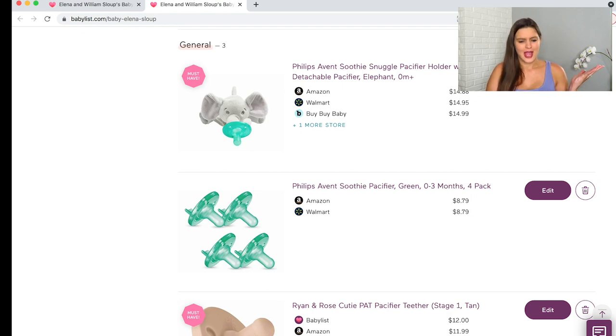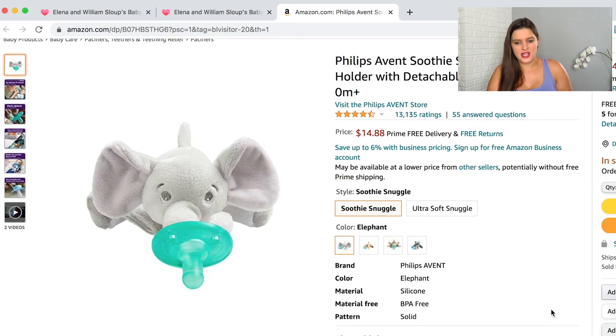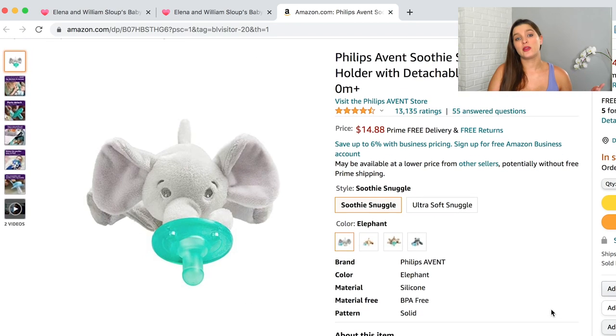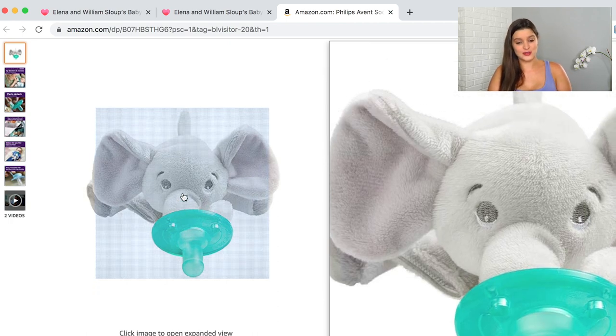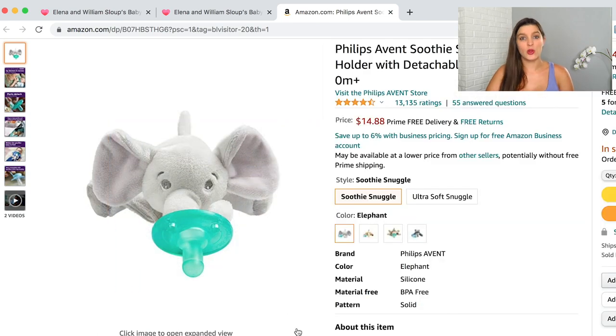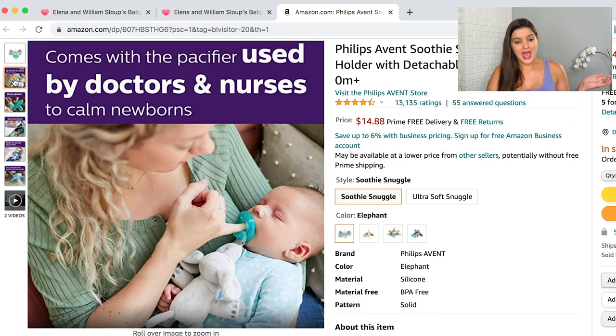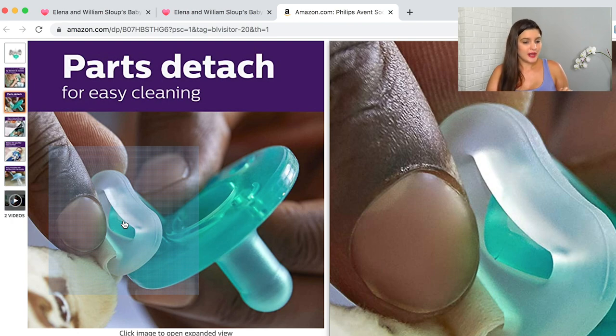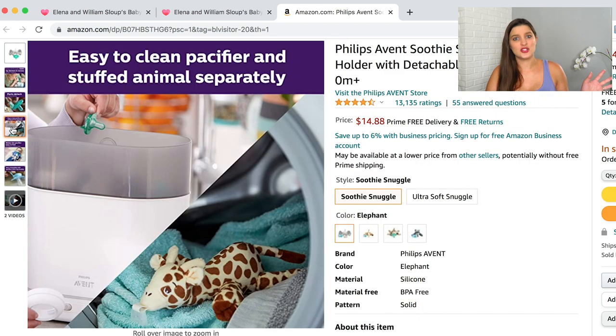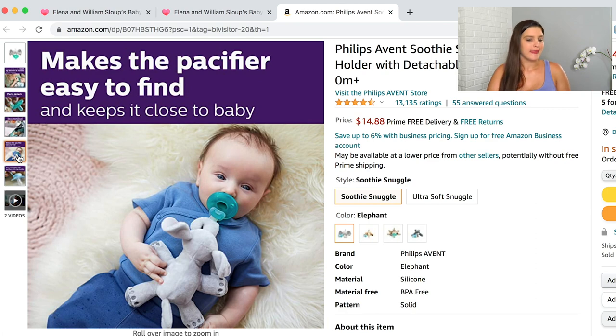Next is the general section — I only have a couple things here. I put one of these pacifier snuggle holders. You're probably familiar with the Wubbanub brand — that's the big brand. I went with this one because I thought the elephant was the cutest thing, and it comes with the Philips Avent pacifier, which is said to be one of the best for breastfeeding and helping with nipple confusion. You can also take it out and replace it with any pacifier your child likes. I just think Wubbanubs are so smart — you're not going to lose them, and they're less likely to fall on the floor.